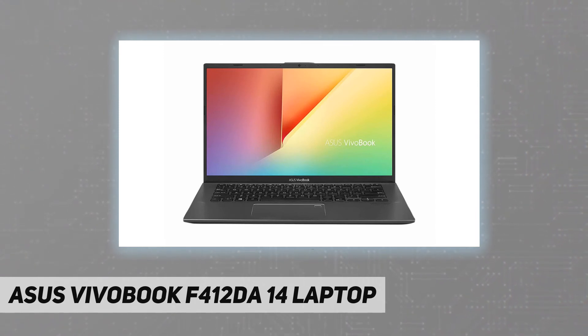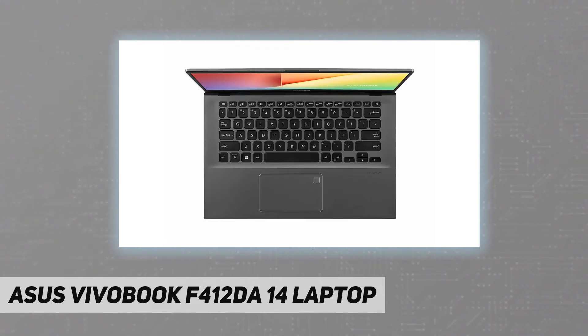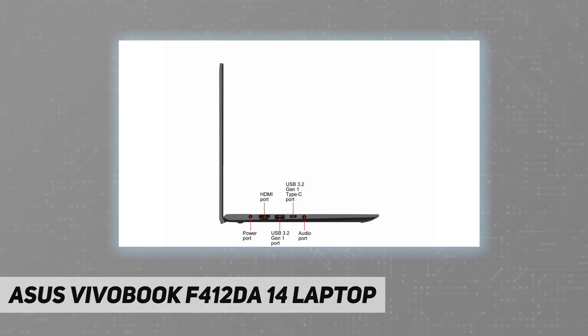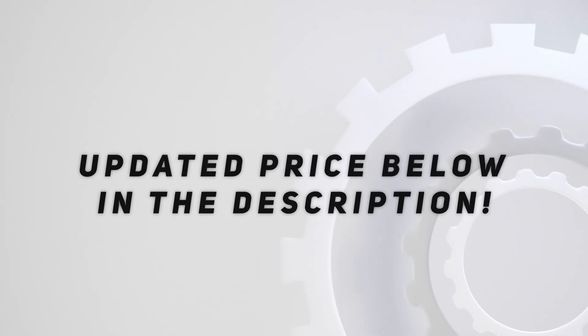It includes 256 gigabytes of NVMe M.2 PCIe SSD, an ergonomic chiclet backlit keyboard with a fingerprint sensor activated via Windows Hello, and comprehensive connections including USB 3.1 Type-C, USB 3.0, USB 2.0, HDMI, and Wi-Fi 5. Check out the video description for an updated price.